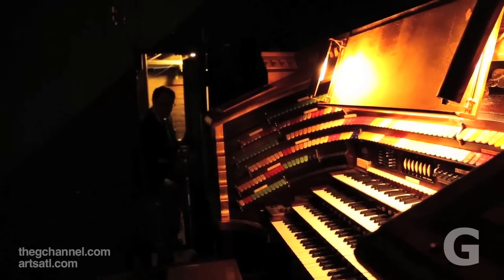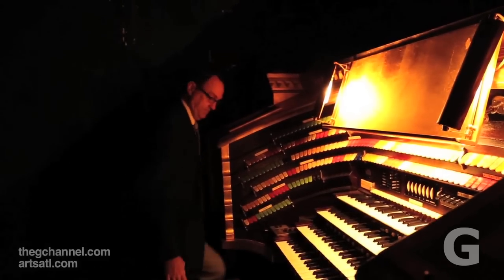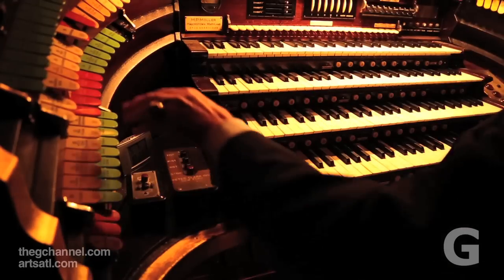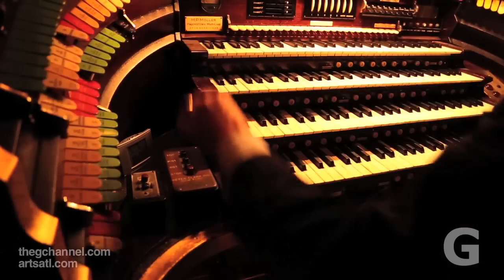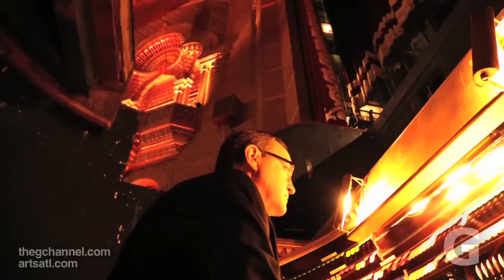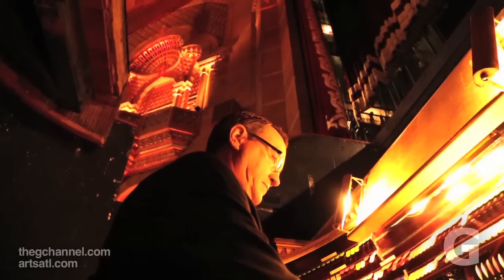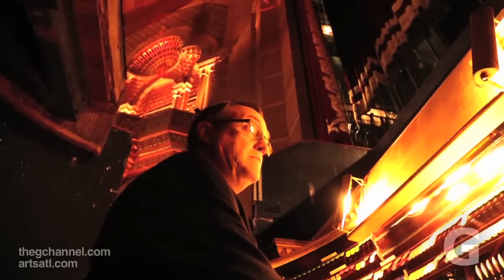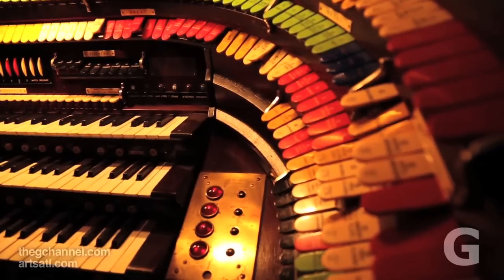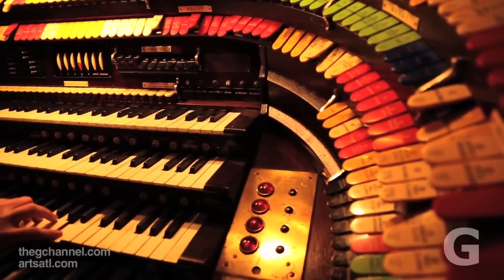What they did in producing the theater organ was try and present a one-man orchestra, so that when the silent movie began and the orchestra started to play, the organ could cross-fade with the orchestra and take over the accompaniment. So you have orchestral voices like strings and flutes and oboes and trumpets and tubas and those kinds of things.